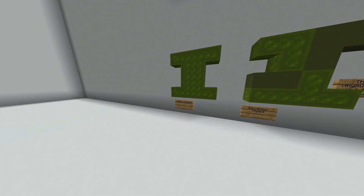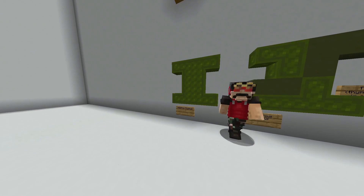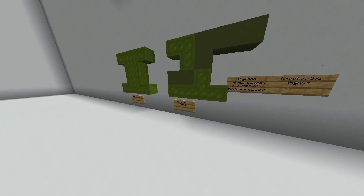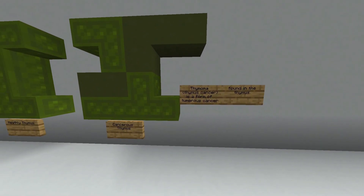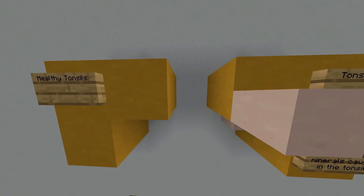Now we're moving on to diseases. This is thymus cancer — here is a healthy thymus and here is a cancerous thymus. Thymoma is a form of tumorous cancer found in the thymus.